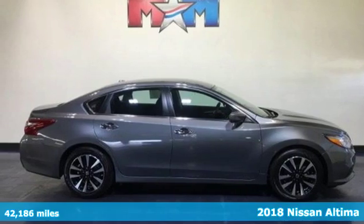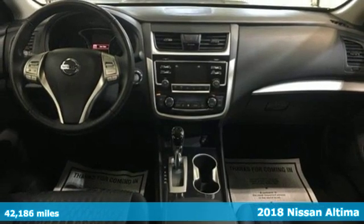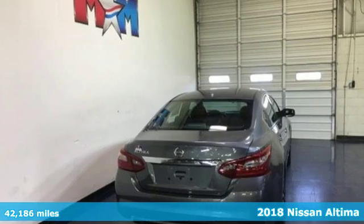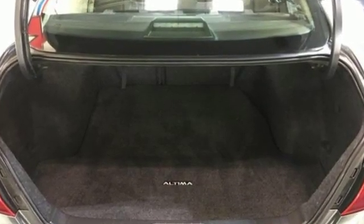Here's a 2018 Nissan Ultima. This sedan comes equipped with a suite of standard safety, driving, and convenience features aimed to inspire certainty behind the wheel. It's equipped for all your driving needs and wants.